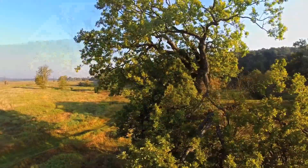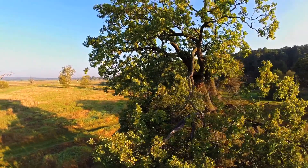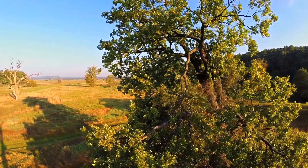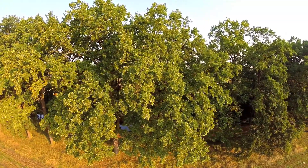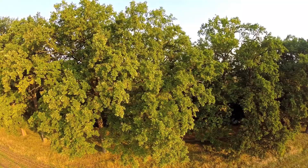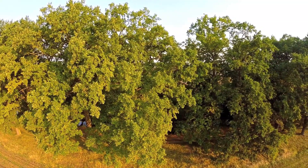Age-old trees enhance and beautify our landscape. Their stately forms impressing and charming us, whether as part of an avenue along a road, or standing alone in some meadow or field.